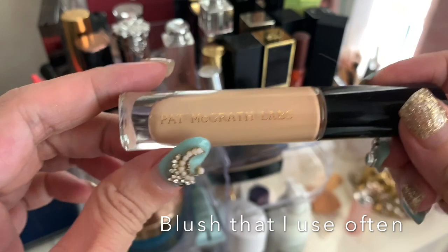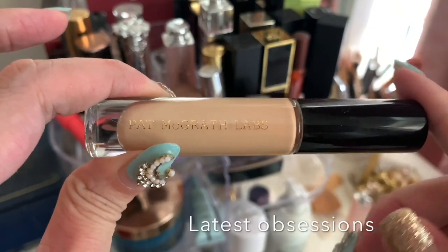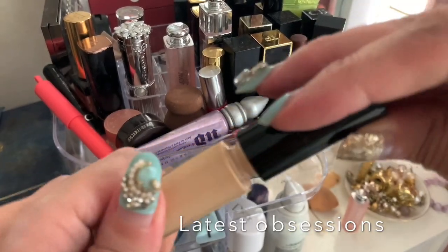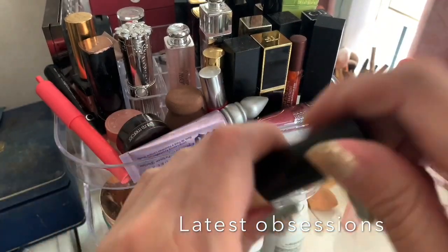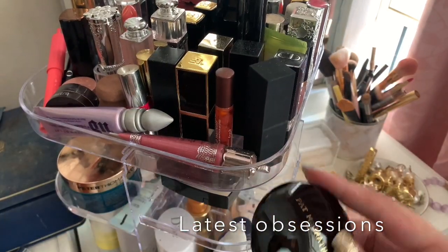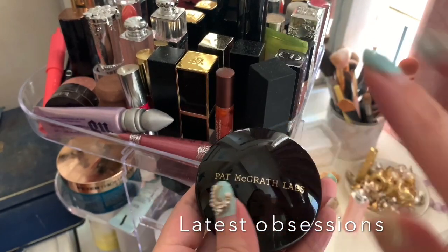My latest favorite item — I'll link it below — is the Pat McGrath concealer that I demonstrated in another video. It's so creamy and lightweight, it's really pretty. You have to use it with the blurring under-eye powder that goes with it. I got the light shade, which is kind of translucent.